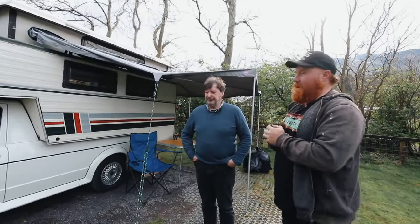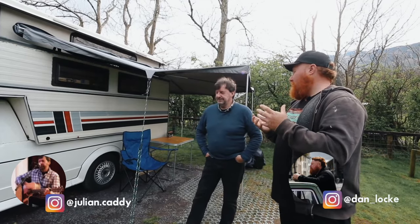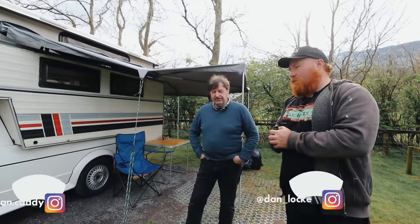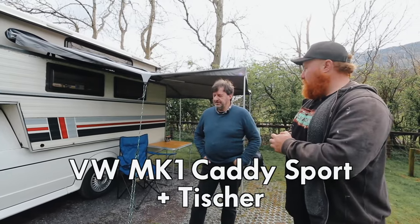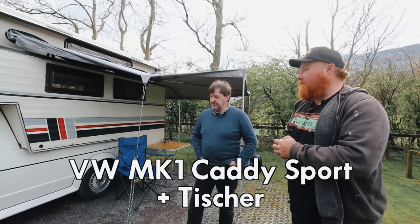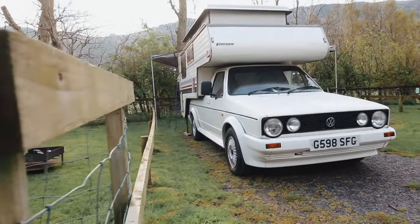Julian, this is your Caddy Sport, which is quite rare. A lot of the people watching this are probably from America, so they aren't familiar with the Caddy Sport. They had the sport truck, but this is the UK's version. I think it was just UK. They allegedly made 200 of them for the UK market.